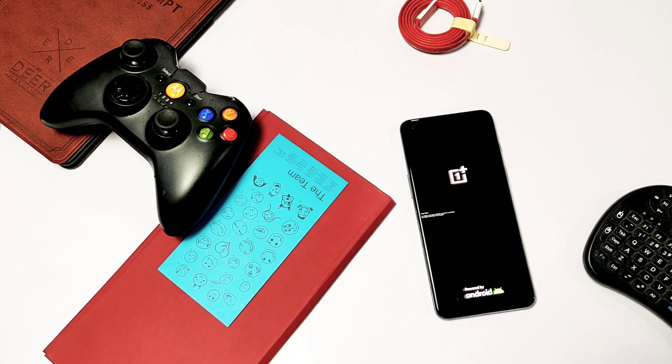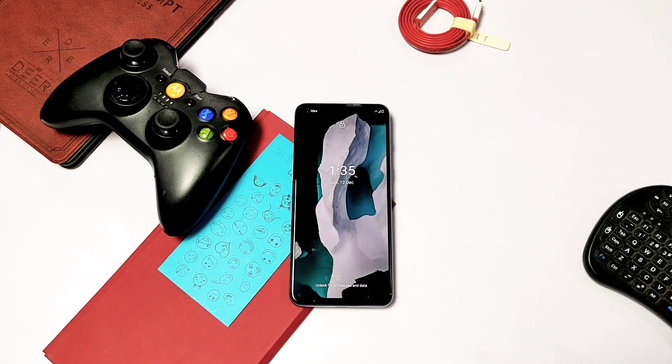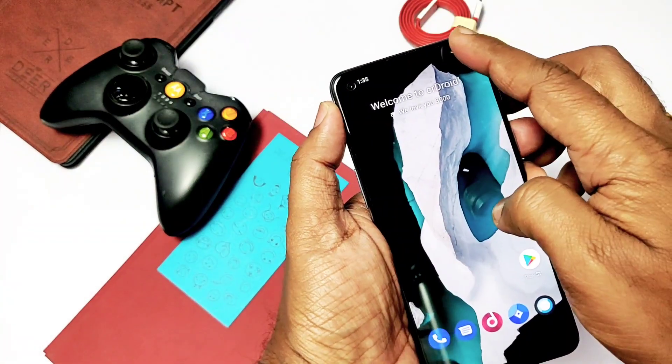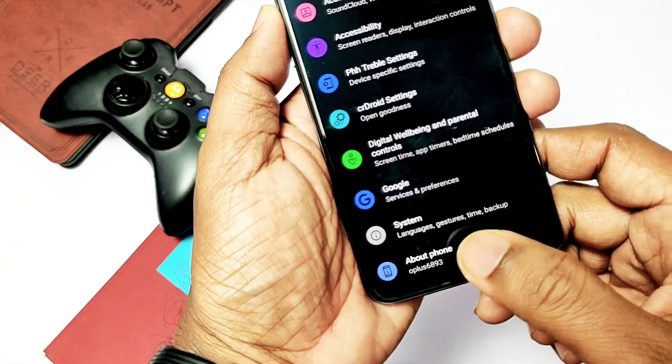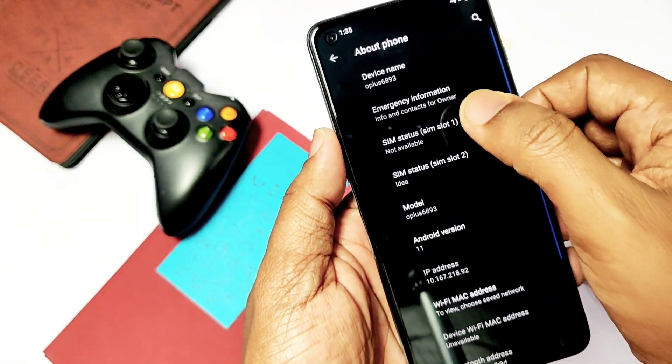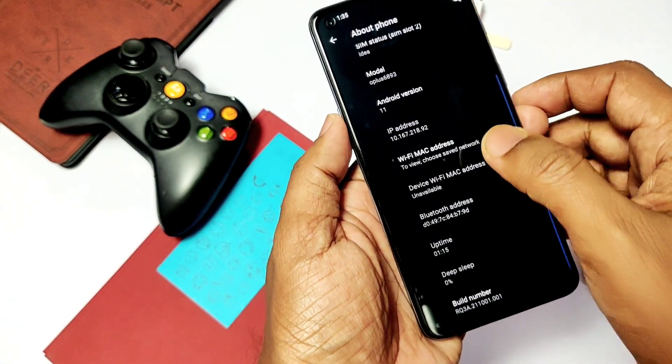So here I've flashed the GSI build and rebooted. This is the XiaDroid GSI ROM logo — it's one of the most customizable ROMs in the world of custom ROMs. Going to Settings and About Phone, this is Android 11 GSI with a security patch level of first October 2021.